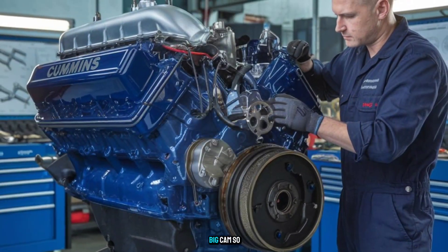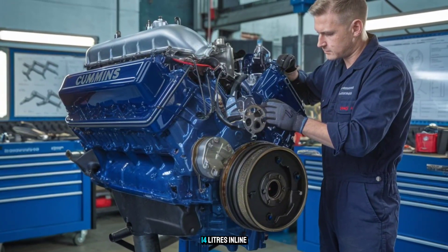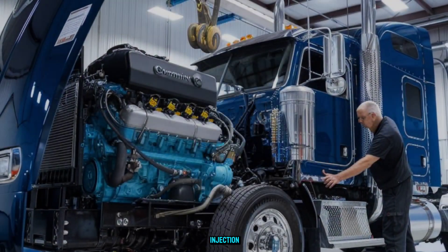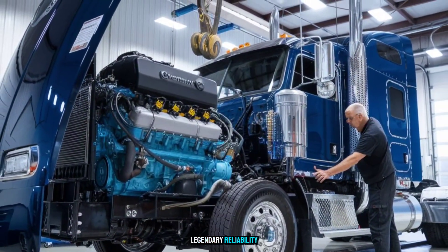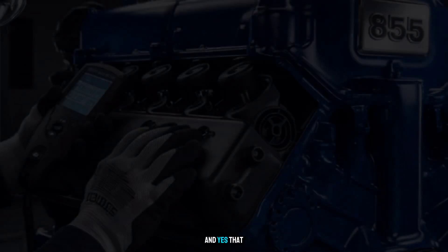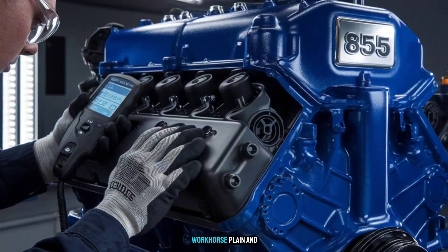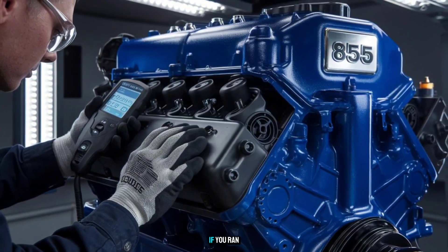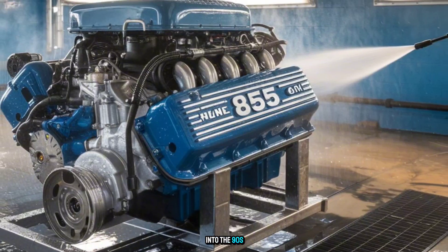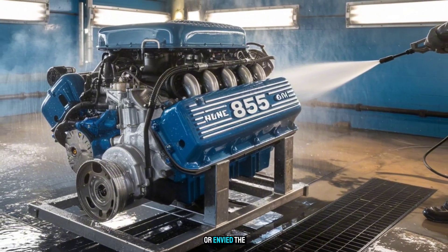Let's start with what made the Big Cam so iconic. Big displacement — 14 liters, inline six-cylinder, mechanical injection, legendary reliability, easy to repair even on the side of the road, and that unmistakable growl at idle. It was a workhorse, plain and simple. If you ran freight coast to coast in the 70s, 80s, or even into the 90s, you either drove one, worked on one, or envied the guy who did.